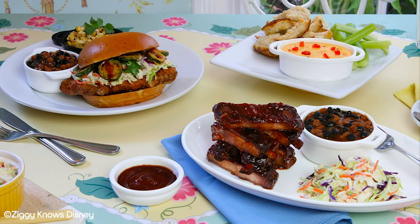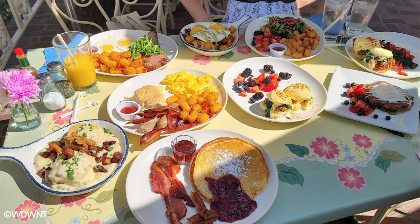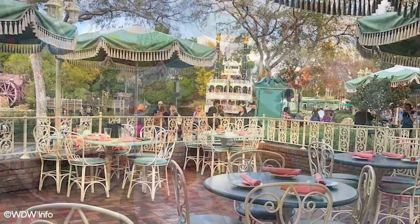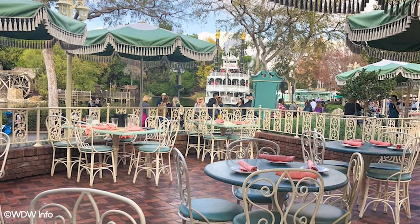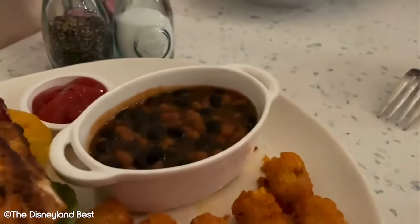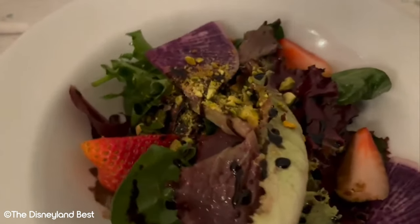While the food is definitely better than anything on offer at a quick service, it's not really a huge step up. Generally speaking, the food here can be described as fine, although perhaps a bit too expensive for what you get. Expect comfort food such as pimento mac and cheese and fried chicken sandwiches. The restaurant is open for both lunch and dinner, however offers the exact same menu.